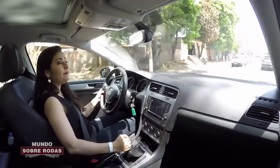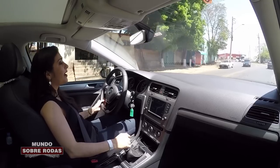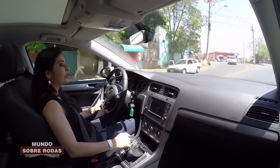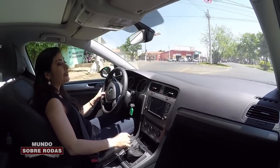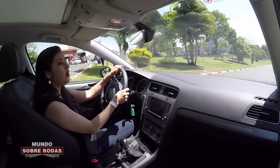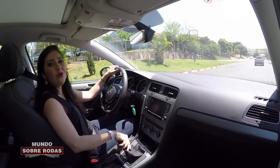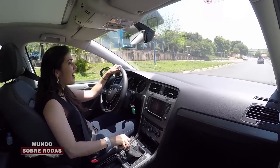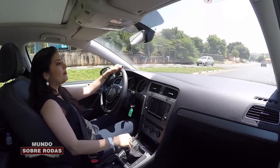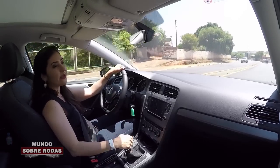Não posso deixar de lembrar que recentemente a Ford lançou no Brasil também o seu motor 1.0 EcoBoost — um motor moderno de última geração. Só que a Ford não foi tão ousada colocando esse motor no Fiesta. Teria sido uma briga muito legal: Focus 1.0 Turbo e Golf 1.0, os dois rivais juntos, para ajudar a convencer as pessoas a comprar carro 1.0 nessa categoria.